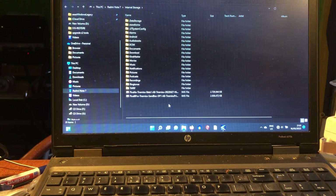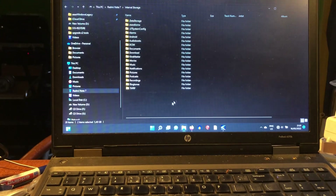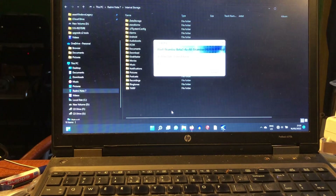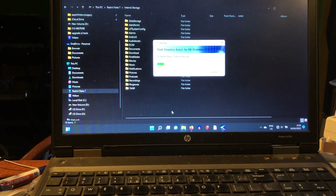I see no encrypted files. What I see is the Pixel Tiramisu Sandbox Beta 1 — I'm going to delete this and paste Beta 2 instead. We're now copying that to the Redmi Note 7, code name Lavender, which is currently in recovery mode connected to the computer. I'm running the latest work available for this device.